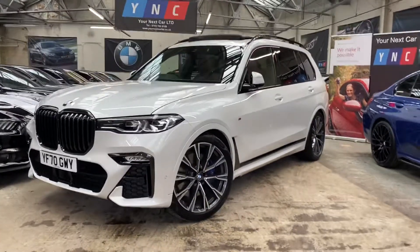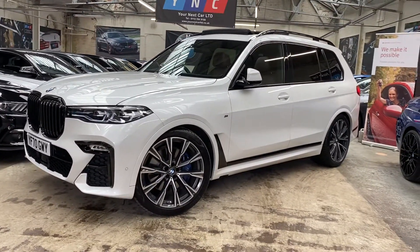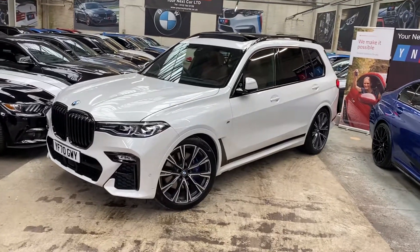Hello and welcome everyone to the walk-around video here at Your Next Car. This is the 2020 70-plate BMW X7 30d xDrive M Sport, presented in the fantastic Mineral White, featuring some very big options.